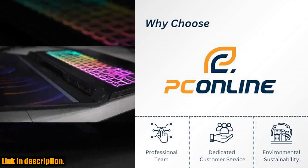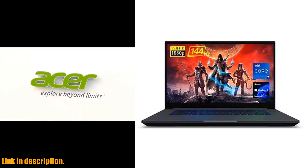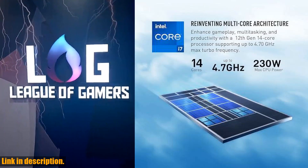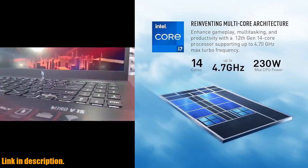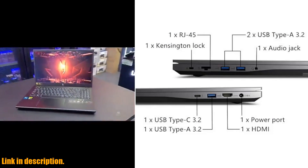The Intel Core i7-12700H processor and Intel Arc A550M graphics deliver stunning visuals and smooth gameplay. The 15.6" FHD display with a 144Hz refresh rate ensures that every frame looks crystal clear and fluid.